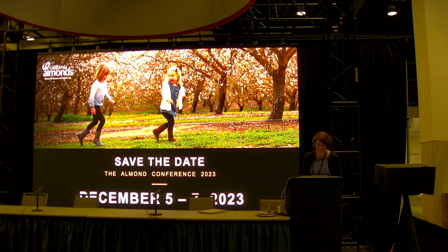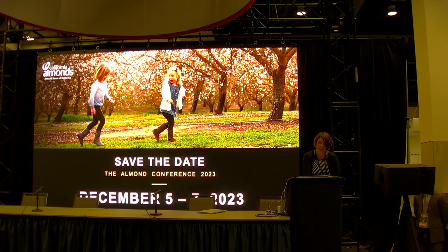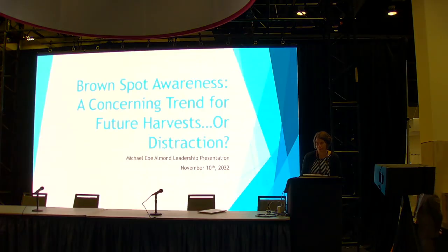Good morning, everybody. It is my honor to introduce our next speaker here at the Allman stage. We get to hear from Michael Ko of Blue Diamond Growers, and he was the winner of the Allman Leadership Program special project research this year. He did some research about the trend analysis of brown spot serious reject. Please help me welcome Michael Ko.